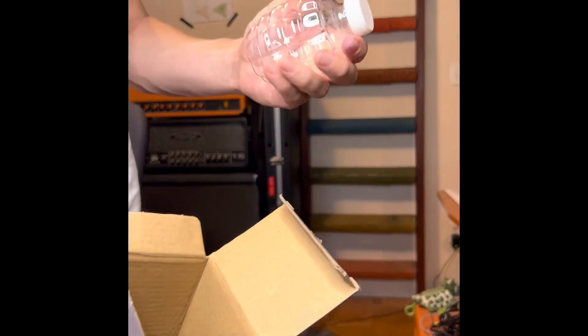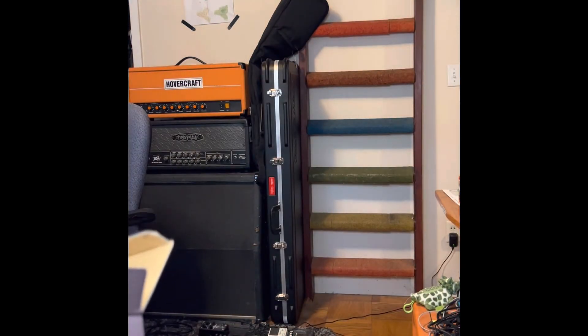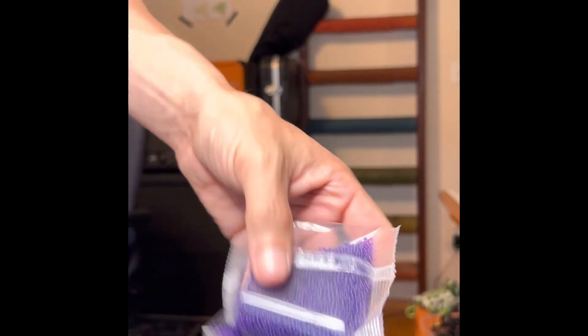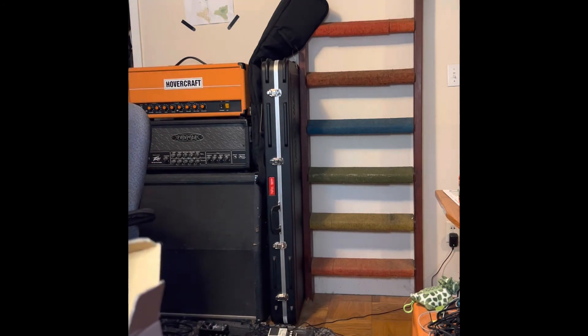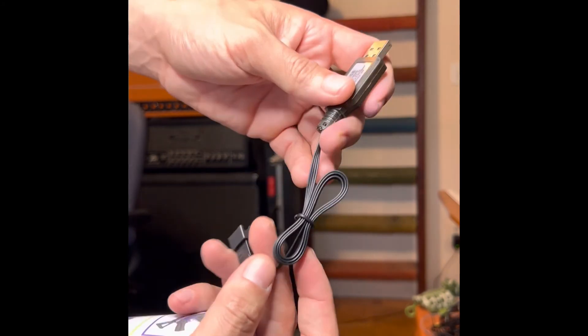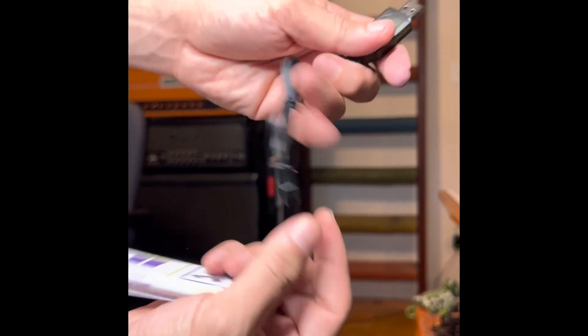It comes with a fairly lightweight, plastic-y gel ammo holder. And this is the charger for the battery — obviously you'll get one of these in the box as well.